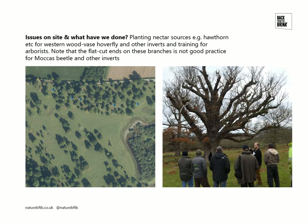We've also undertaken training for arborists. In this picture on the right you can see flat-cut ends to the branches — that is not good practice for invertebrates, especially things like the Moccas beetle, which require a more natural rot created through natural fracturing of the branch ends. These flat-cut ends to branches are to be avoided. In fact, tree surgery on veteran trees is to be avoided in general. This is something we've been talking to Natural England about, and they no longer undertake tree surgery on veteran trees unless there's a very good case to do so.